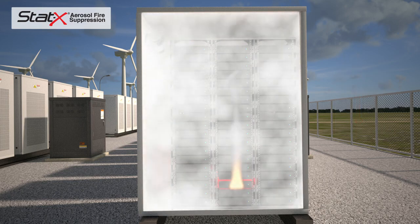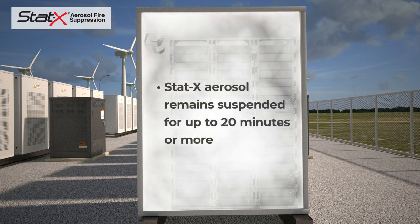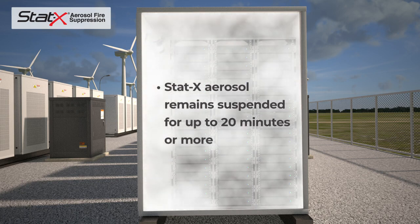The aerosol agent interacts with the fire, extinguishing it within seconds. The aerosol typically remains suspended for up to 20 minutes or more, significantly longer than most other agents, preventing propagation or re-ignition of the fire.